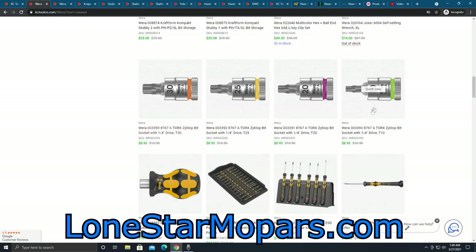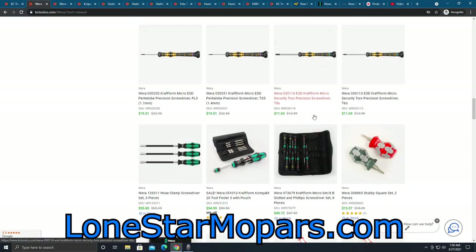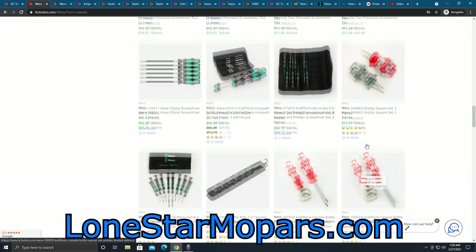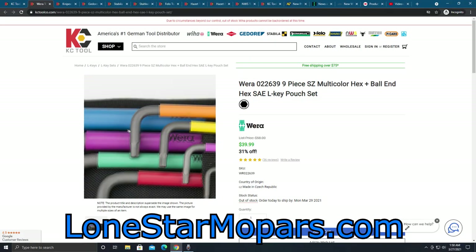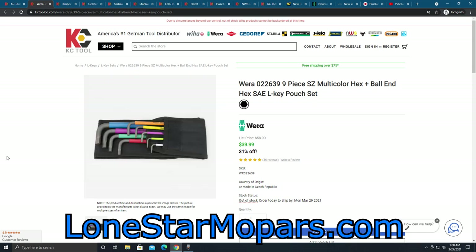They've also added a host of Torx bits — similar to the Wera ones we brought in a long time ago. They've got some ESD stuff, and of course the Canadian limited edition stuff. That's actually a good time to buy those now because they're cheap. Around here the only place I really see square drive is on window screens, so that's one reason I haven't brought that in. There was the pouch — the only way you could get the hex keys before. The problem is a lot of people like the clips, while some people prefer the pouch.